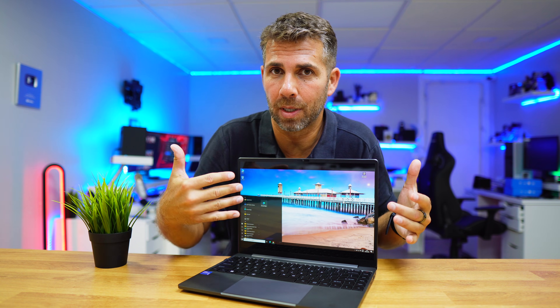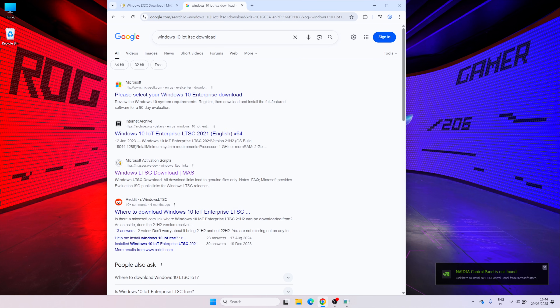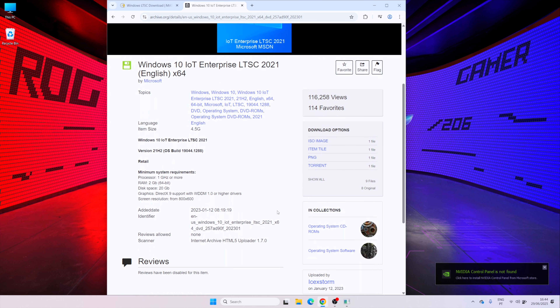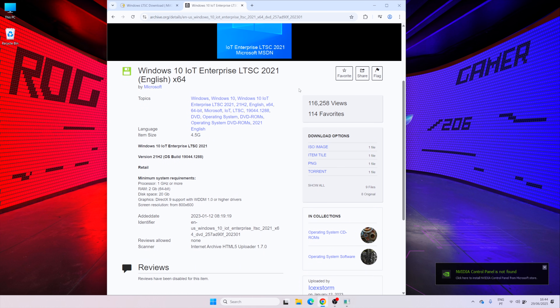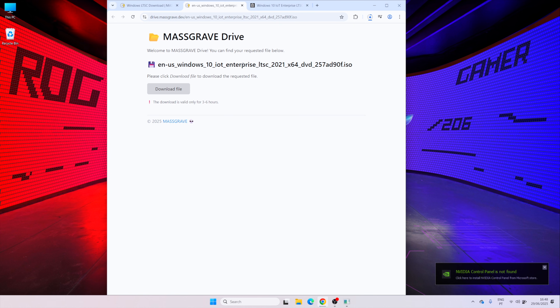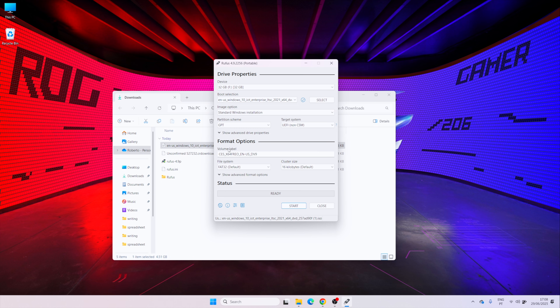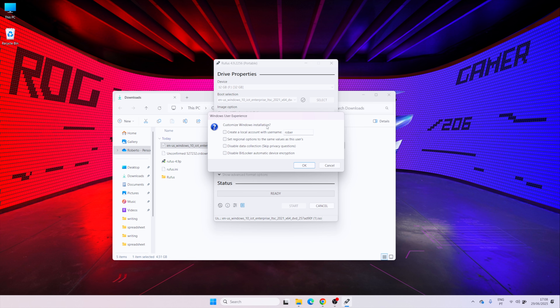Instead of going to the official Microsoft site, let's search for Windows 10 IoT LTSC and download the ISO from the Internet Archive or MassGrave — these are original ISOs of the full version without any subscription. We just need to download the ISO, then download Rufus so we can create the installation USB drive, and drag the ISO into Rufus.